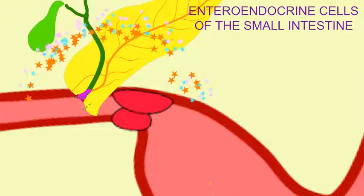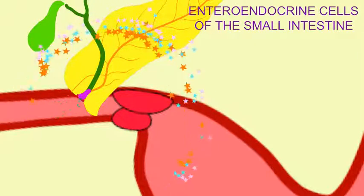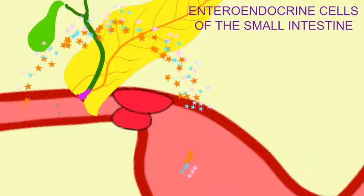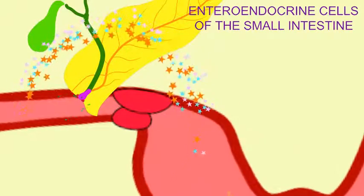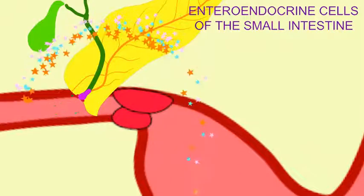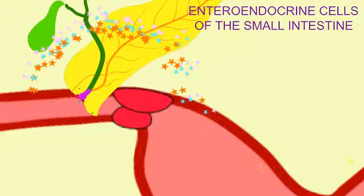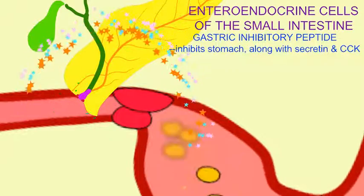There are hormone-producing enteroendocrine cells in the lining of the small intestine. When food is present in the small intestine, they produce a number of hormones. Some of these slow the stomach, such as gastric inhibitory peptide.